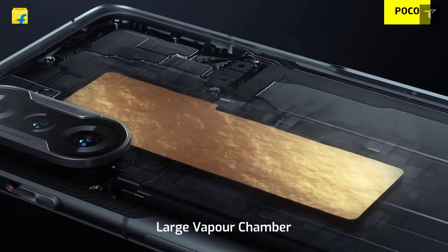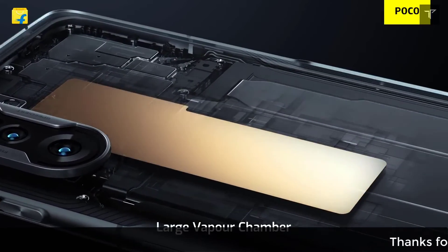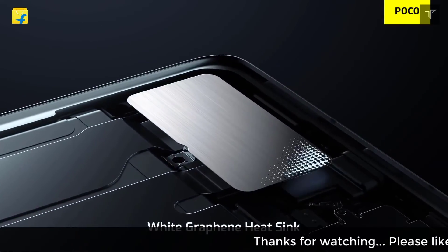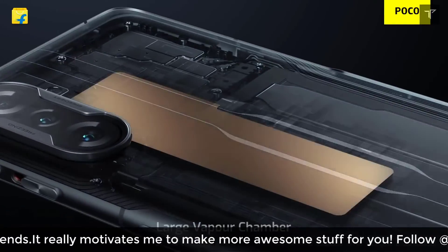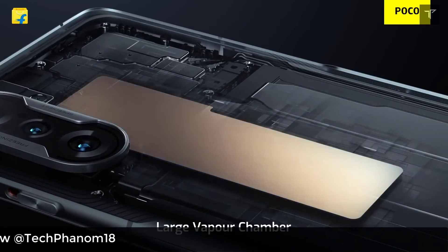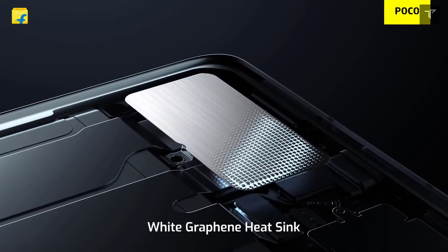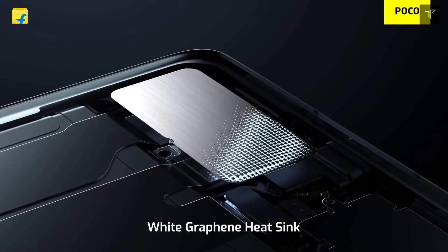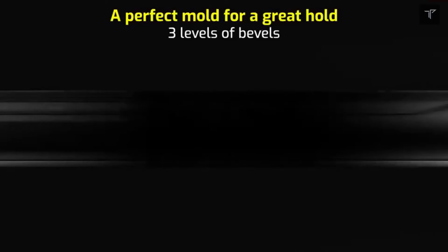To push the processor to its limits, you also need to keep the phone cool. For that, the phone comes with a vapor chamber and an aerospace-grade white graphene heat sink. This is the very first smartphone to feature a white graphene heat sink for better heat dissipation, so you can push the MediaTek Dimensity 1200 to its extreme limits without worrying about overheating.